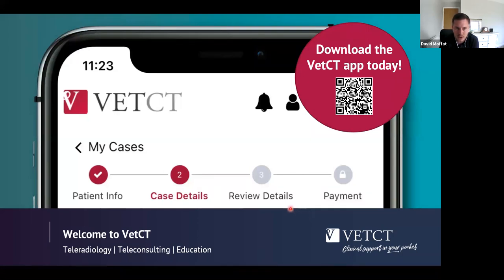The initial launch was for the UK; however, for anyone joining from the US, Europe, and further afield today, you can still download the app and be one of the first to know when it's available for you, which will be very soon. You can see there's a QR code on screen — scan it and it will take you straight to the app. This is beneficial for both vets in clinic and locum vets alike.